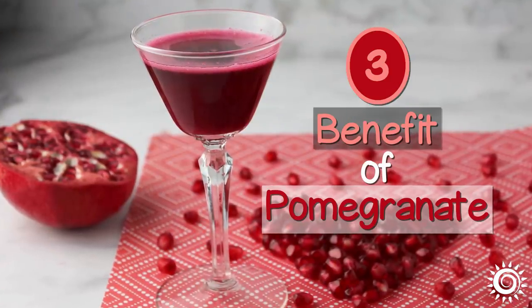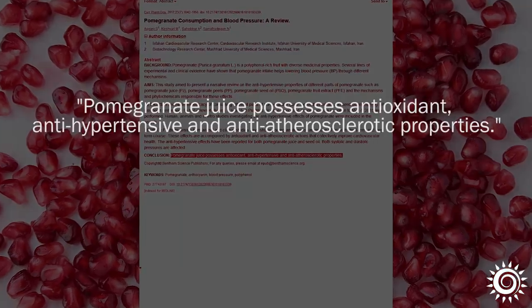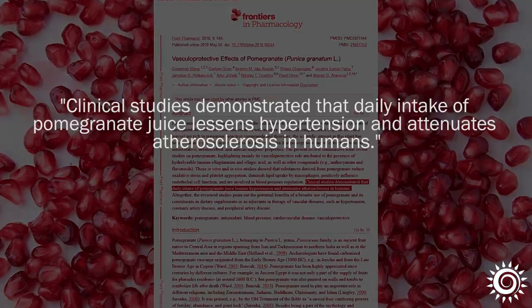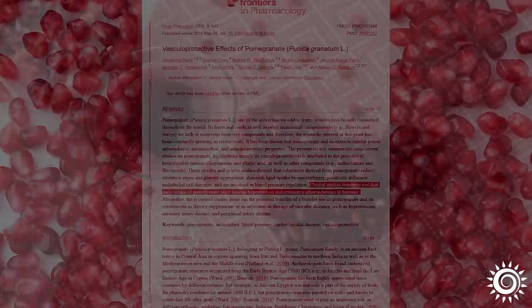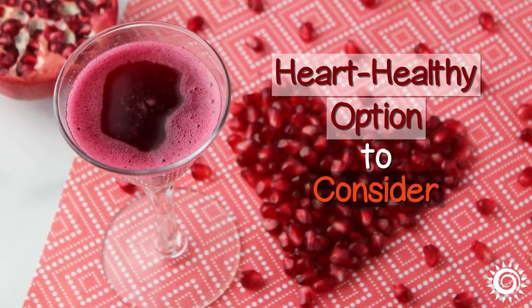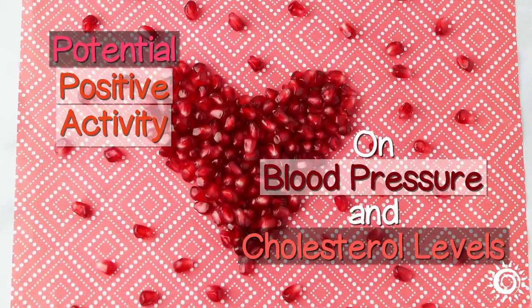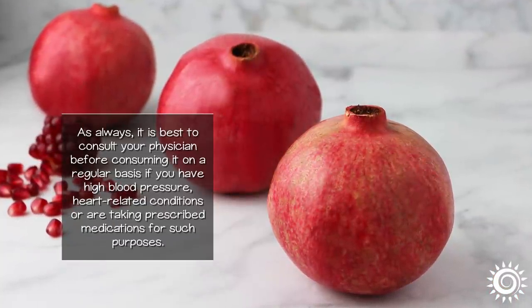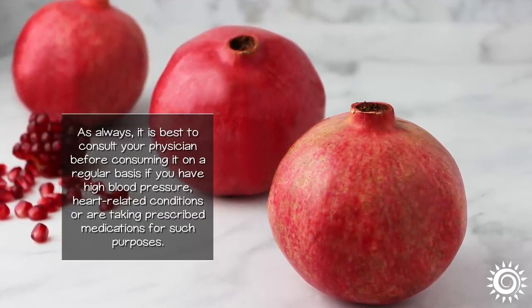Number 3: Benefit of Pomegranate — A Potential Heart-Healthy Juice Option. The antioxidants in pomegranate have been shown in some research to have an anti-hypertensive and anti-atherosclerotic influence that might encourage a protective impact to the cardiovascular system. Pomegranate, and specifically its juice, are consequently believed to be a heart-healthy option to consider adding to a balanced diet for its potential positive activity on blood pressure and cholesterol levels. As always, it is best to consult your physician before consuming it on a regular basis if you have high blood pressure, heart-related conditions, or are taking prescribed medications for such purposes.